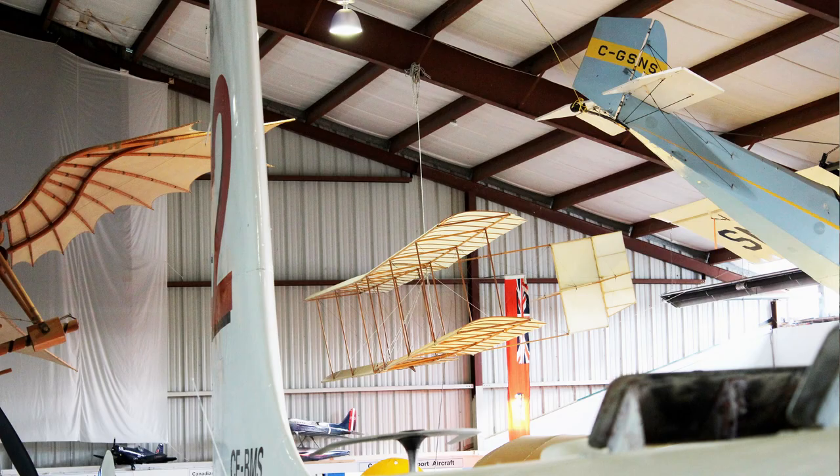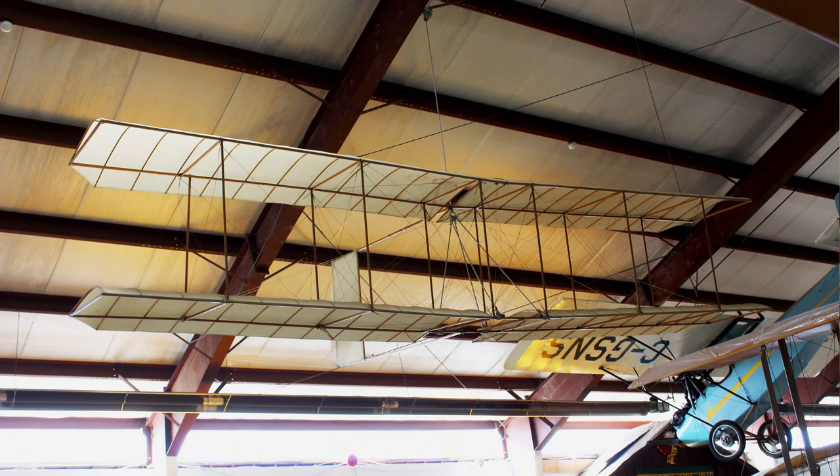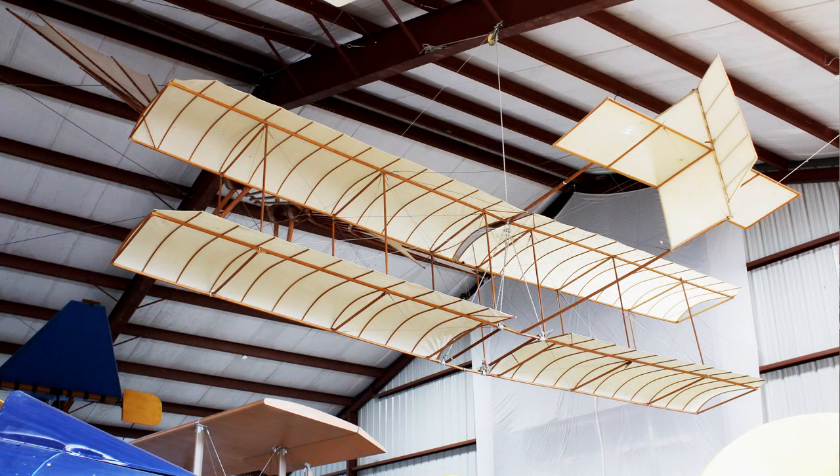The British Columbia Aviation Museum is proud to have a replica of the 1896 biplane glider, originally designed by Chanute with Augustus Herring. The museum's replica was built by Victoria's Russ Carrington and donated in 1989. It can be seen among the rafters of the main hangar.